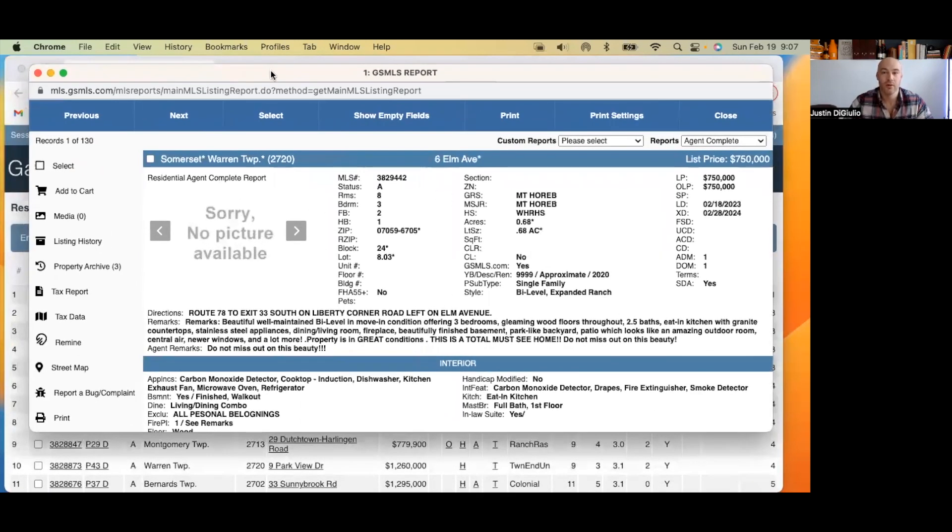Of course, there are no photos. So 750,000, 0.68 acres — a home built in approximately 2020. Remarks say beautiful, well-maintained, move-in condition, offering three bedrooms, clean hardwood floors throughout. This is an example of a listing that's just going to go nowhere, because everybody looking at listings gets email alerts of the newest listings to hit the market. People are going to see this one and not be interested. Because there are a lot of options in this price range and you're not looking at a mansion — you're looking at just about half an acre — they don't get notified again when photos are updated. The only time they get notified is when there is a price decrease. So they screwed this one up.